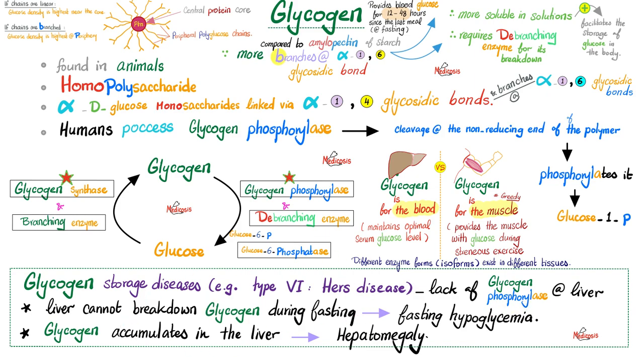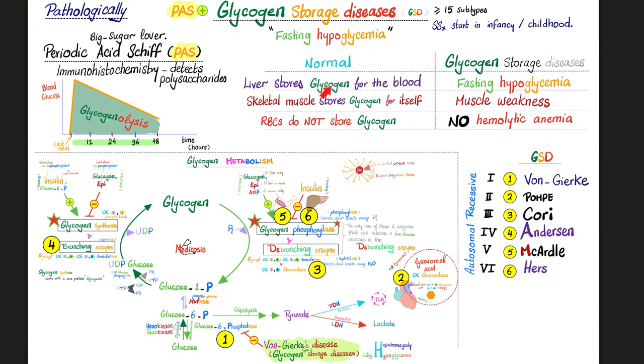The key concept in many glycogen storage diseases is that you either cannot make glycogen or, more commonly, cannot break down glycogen into glucose. If you cannot make glycogen, you cannot utilize it later — no input, no output. The end result is fasting hypoglycemia, and glycogen accumulates in the liver causing hepatomegaly, or in the muscle causing muscle problems, or in the heart causing cardiomyopathy. The liver stores glycogen for the blood — when that's abnormal, you get fasting hypoglycemia. Skeletal muscle stores glycogen only for itself. Glycogen storage diseases affecting only the muscle lead to muscle weakness but usually do not cause fasting hypoglycemia.